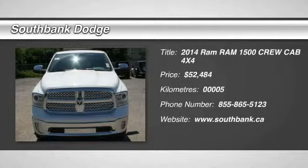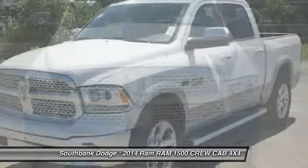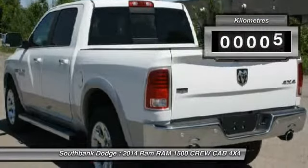Don't miss this 2014 RAM 1500 Crew Cab 4x4. It's equipped with automatic transmission and features a bright white clear-coat exterior. With just 5 miles, you'll want to take this car home. Make a great choice today.